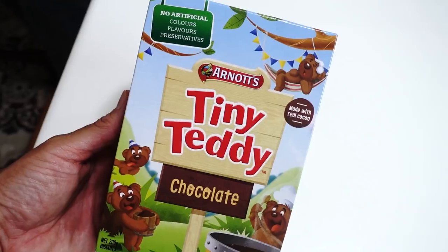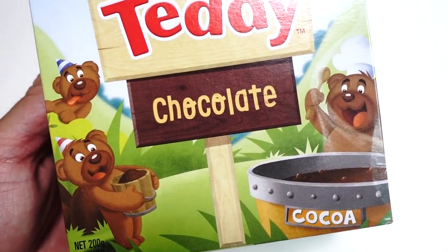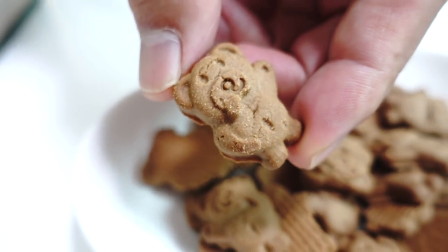The next one is from Arnott's — Tiny Teddy Chocolate. Arnott's is, as we know, the Tim Tams company. Love Tim Tams. This is chocolate, but the shape is like a teddy bear — not a koala, even though it's Australia. I can tell they don't use artificial anything because when they put artificial stuff into cookies it tastes more intense, but these cookies actually have a very subtle flavor. Not tasteless, but a really well-balanced flavor and a really natural taste to it.